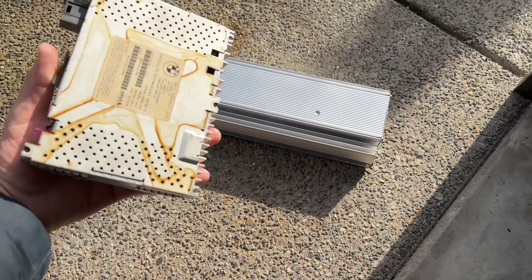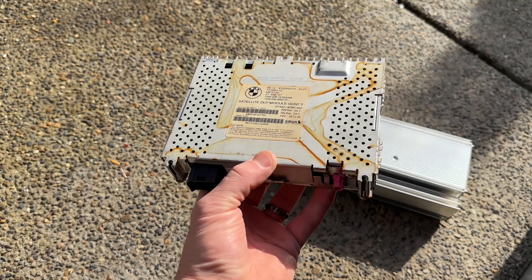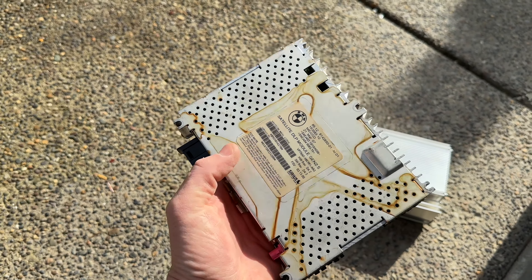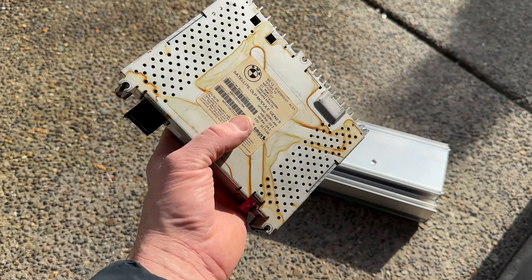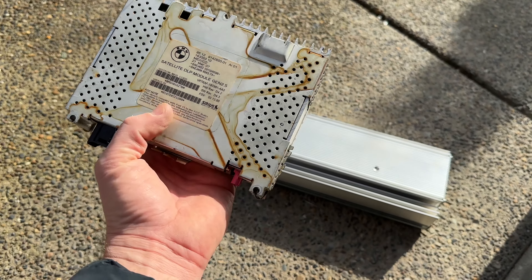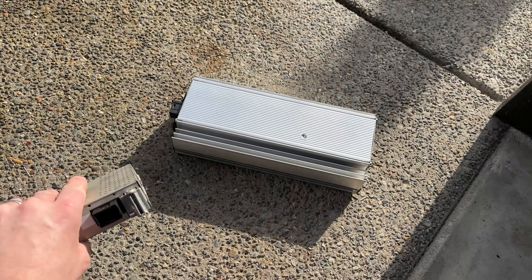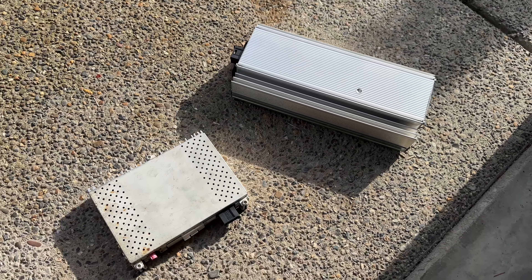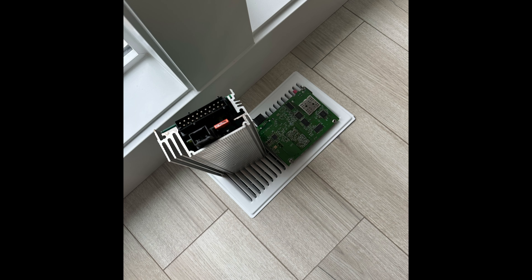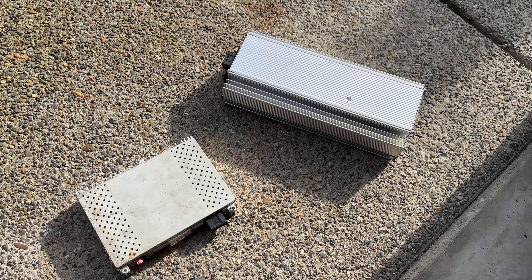It wasn't much water but it was enough to find some moisture in my amplifier and satellite receiver. This is the amplifier and this is the satellite module. As you can see on the bracket where it was touching the metal, you can see some residue — the water was getting into that compartment for some time. I removed these parts, blew out the water, dried them out, connected them back, and everything works now. There is no more that annoying sound.